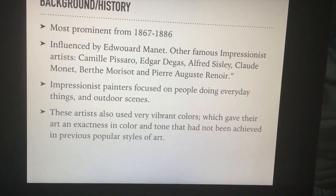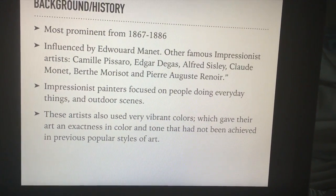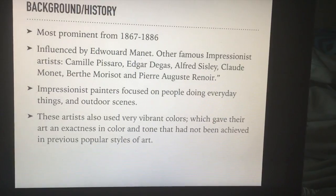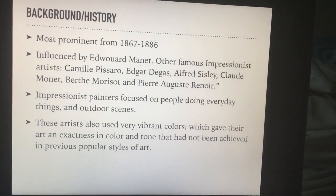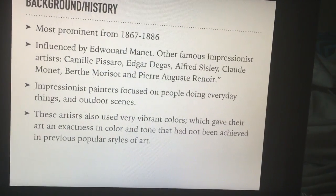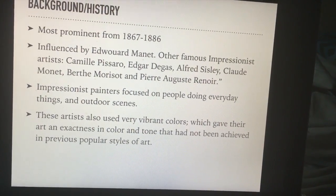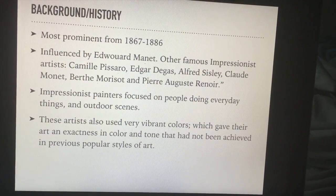Impressionist painters focused on people doing everyday tasks and scenes rather than sitting in a posed position, as was popular in the European style. They also focused on outdoor scenes, like countrysides or landscapes or things of that nature. These artists also used very vibrant colors, which gave their pieces more realism, more depth, and more tone than had been seen in European styles of art.